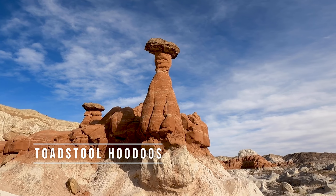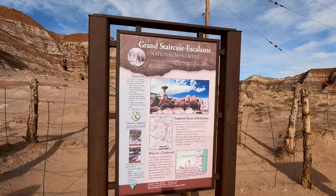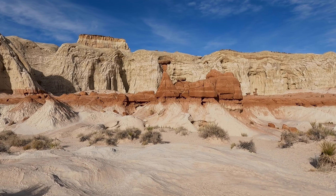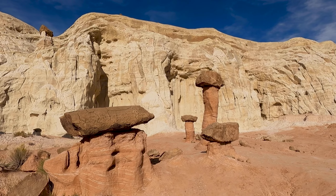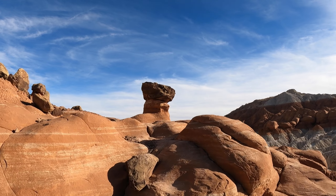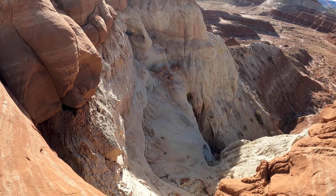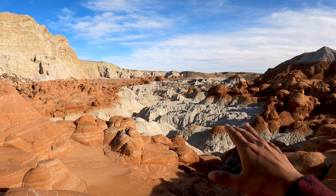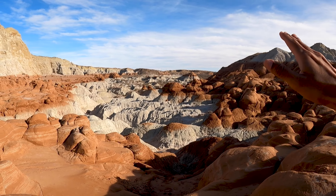Another great spot from Kanab are the Toadstool Hoodoos, located in the Grand Staircase Escalante National Monument. It takes only 0.8 miles to get here, so it's a great quick hike to check out these unique structures. If you've been to Bryce Canyon National Park you'll recognize hoodoos — those pointy surreal structures — but here the unique spin is that they have a hat on top. There are a few small toadstools on the right, and if you go left there's an excellent view of the valley. I like how the line divides the chocolate from the vanilla.